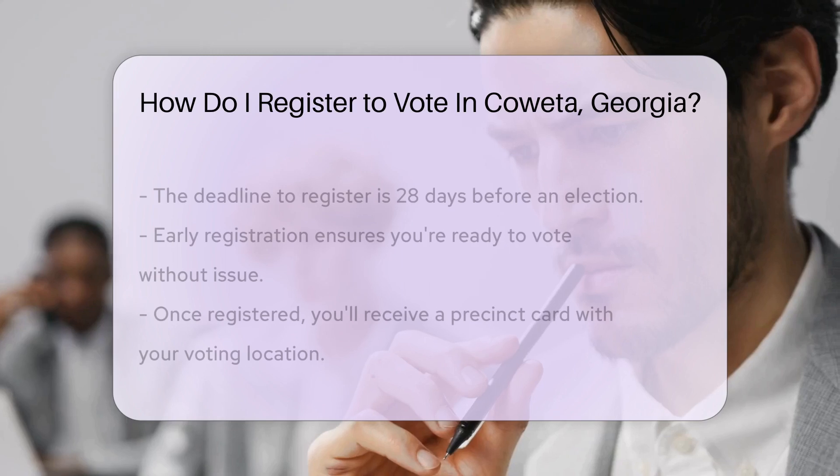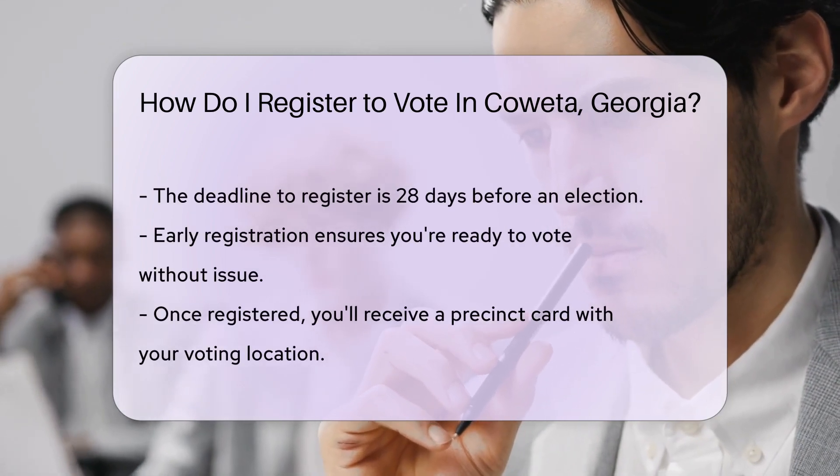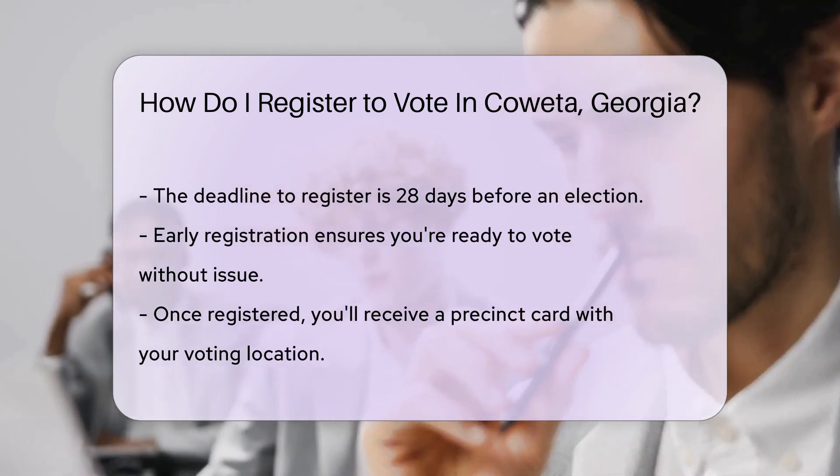Feeling traditional? Register in person. Swing by any public library, public assistance office, or the DMV. They'll have voter registration forms waiting for you.